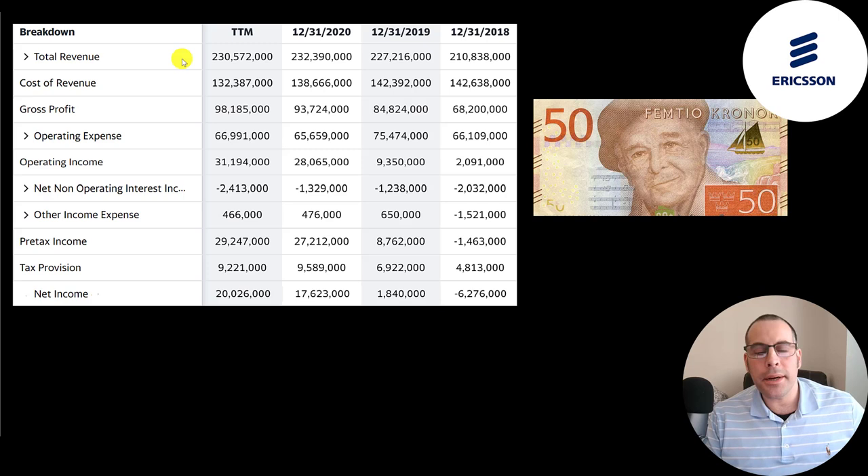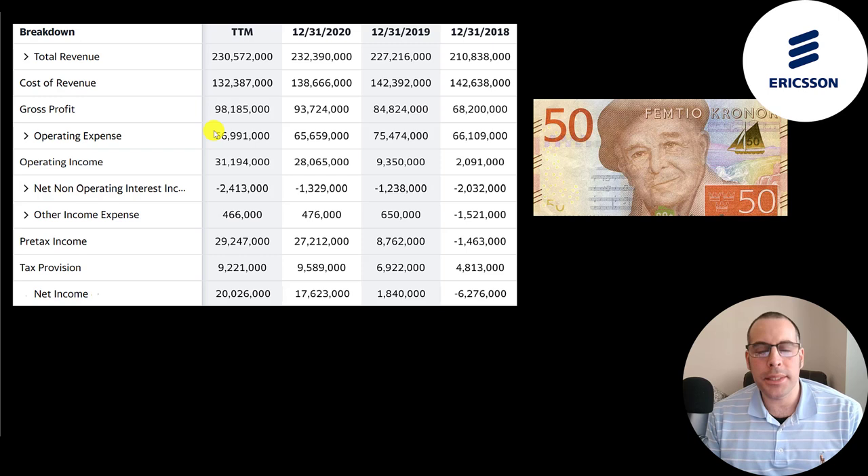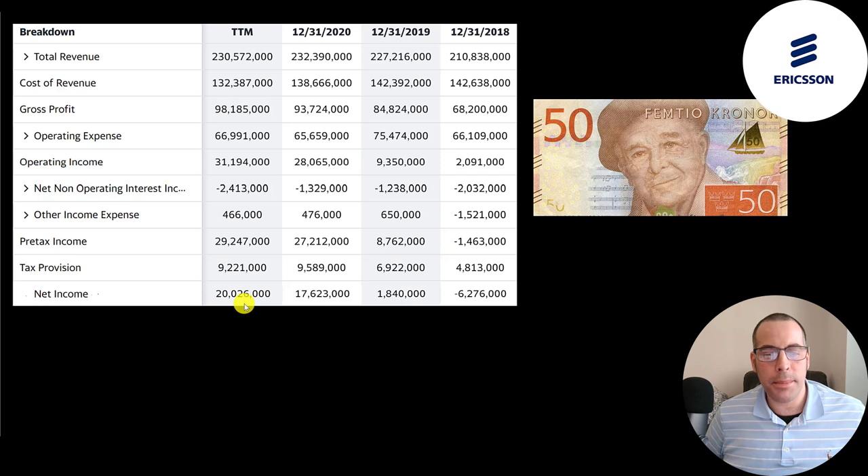This is the company's income statement — all their numbers are in Swedish kronor. The top line is the revenue, the sales, at 231 billion kronor in the trailing 12 months. Below that is the cost of revenue — the expenses directly related to generating the revenue. Revenue minus cost of revenue gives you gross profit, which peaked in the trailing 12 months. Below that is operating expenses, then operating income, which grew from 2 billion up to 31 billion — almost a 16x growth. The bottom line is net income, which was negative in 2018 but a big positive in the trailing 12 months.